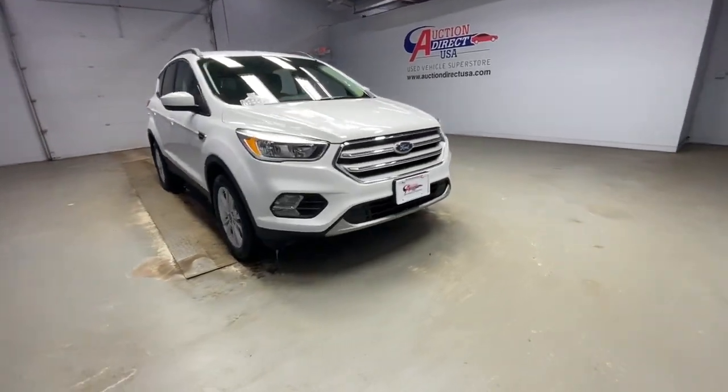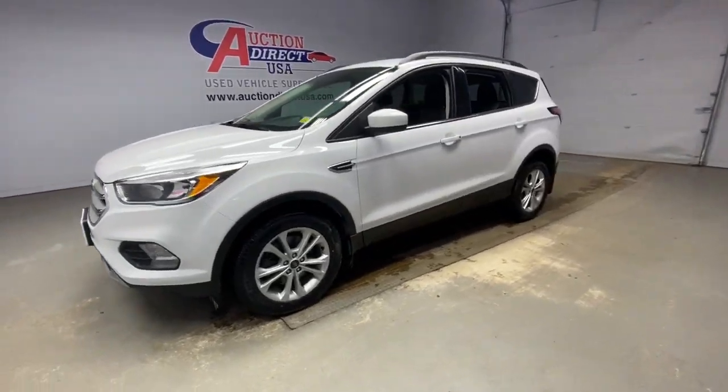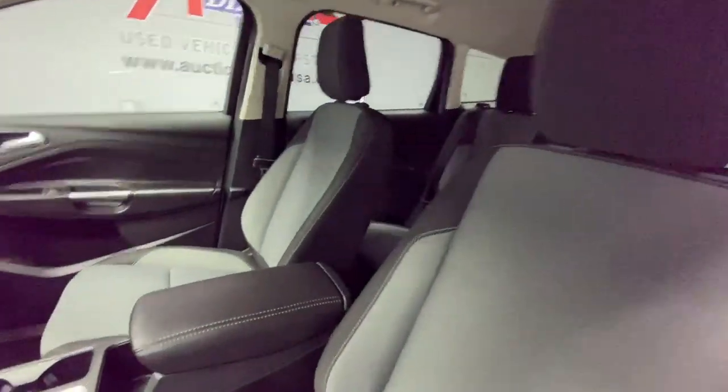Check out this 2018 Ford Escape. This vehicle still has fewer than 50,000 miles on the clock, so it won't last long. Take a closer look at this comfortable and capable Escape.